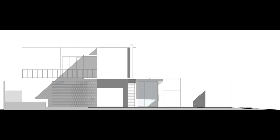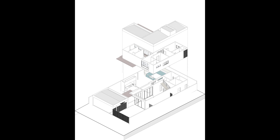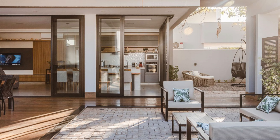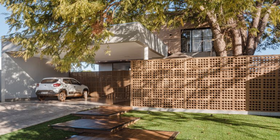On the ground floor, there is the entire social area, as well as a guest bedroom, complete bathroom, toilet, and laundry room. On the upper floor, all the intimate bedrooms are located — a total of three, all with a suite — as well as a pantry to assist the upper floor, and all with a wonderful and privileged view of the Amaralino tree.